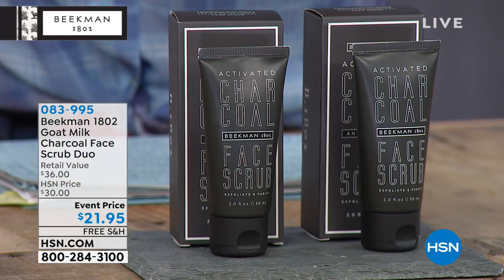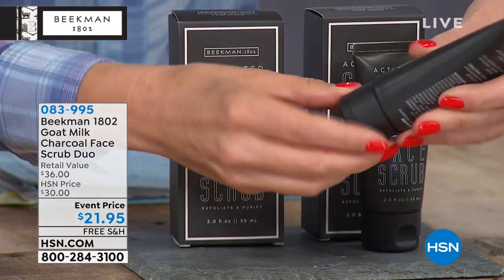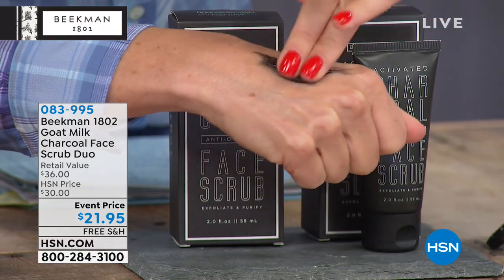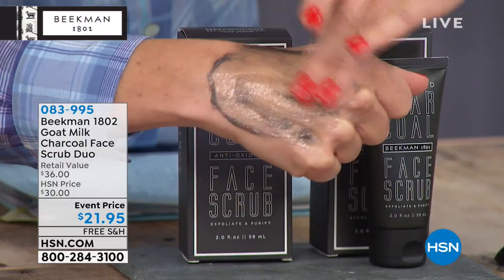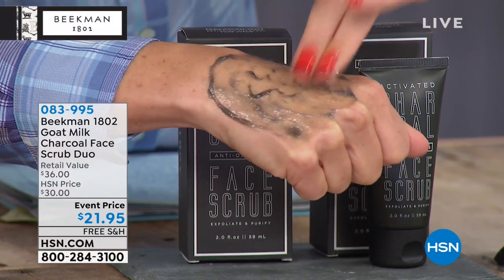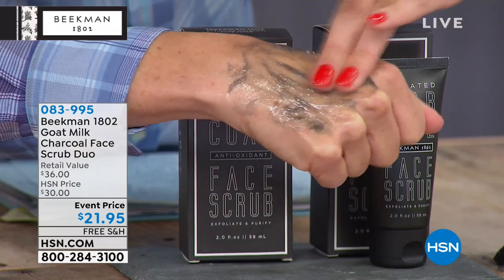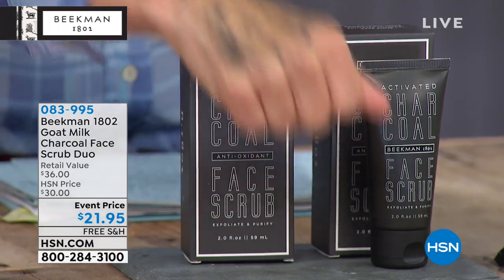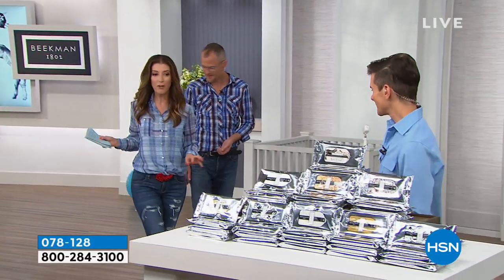The charcoal face scrub duo is $21.95. It's a four-in-one product — you're getting two of them. It's got sugar crystals which gently exfoliate, goat milk as a moisturizer, activated charcoal which acts as a magnet to suck out the gunk from your pores, and berry pectins which help prevent free radical damage. You use it two to three times a week — rub it into the skin of your face until the sugar crystals completely dissolve, then rinse it off. Exfoliation is one of the most important things you can do to start a great skincare regime.